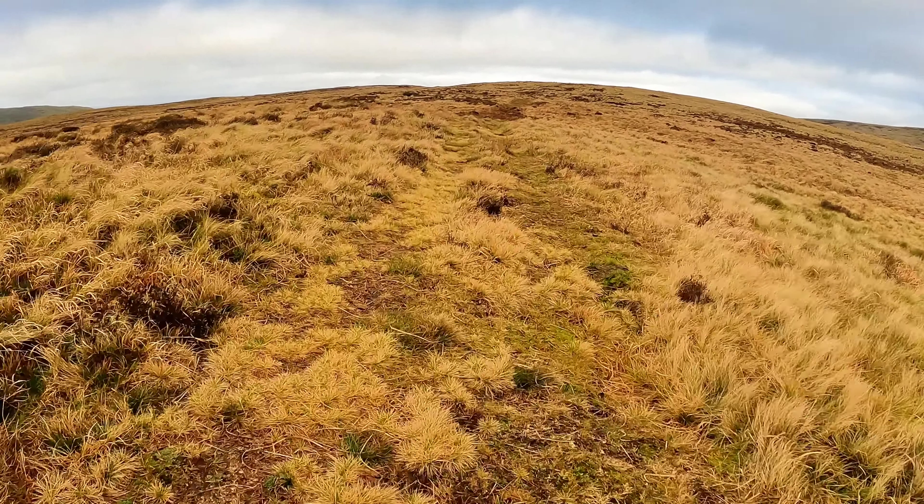A little bit boggy, but not as bad as I thought it'd be, to be honest. Not as bad as the last few weeks anyway. I'll put this option on the screen as well so you can see exactly where I've come off. But yeah, it's a great view of Cribyn and Pen y Fan behind.